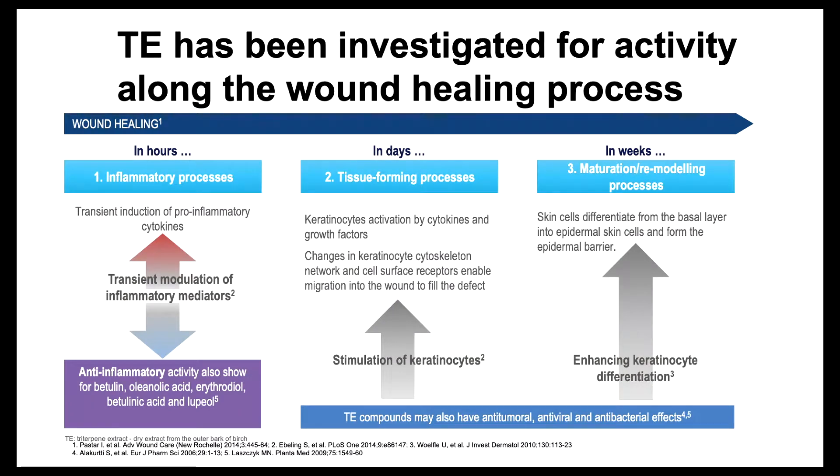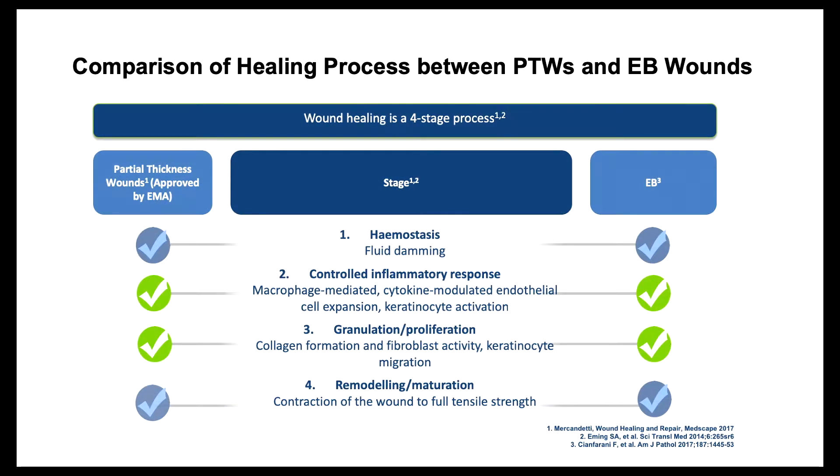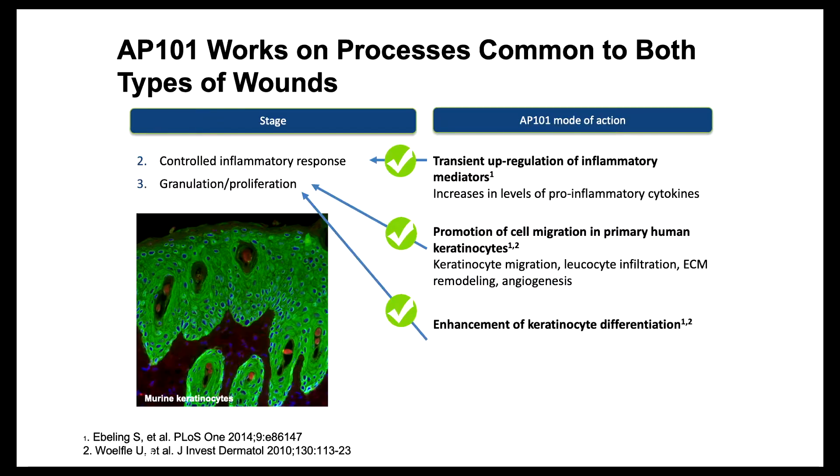This gives a description of the similarities between partial thickness wounds and EB. Oleogel S10 is currently marketed by the EMA for partial thickness wounds, and there are some similarities in partial thickness wound and EB wound healing. The controlled inflammatory response and the granulation and proliferation of keratinocytes are what are similar between partial thickness wound healing and EB wounds. That also goes into more detail of the inflammatory response, upregulation of inflammatory mediators, and then the promotion of keratinocyte cell migration.